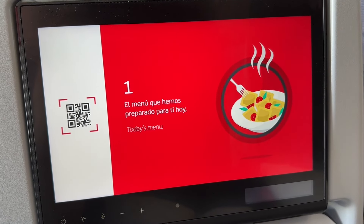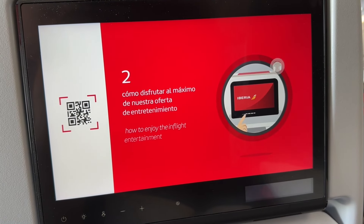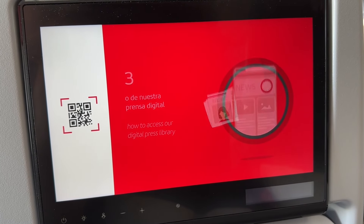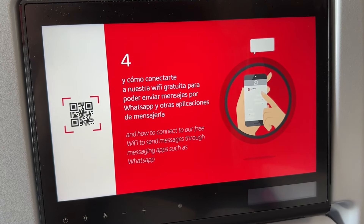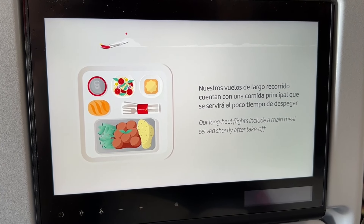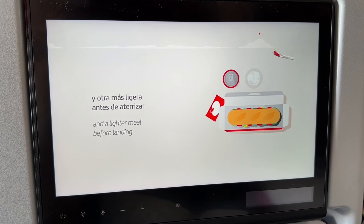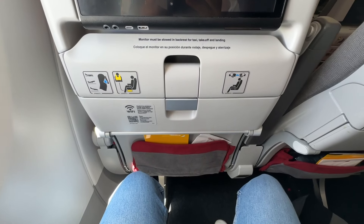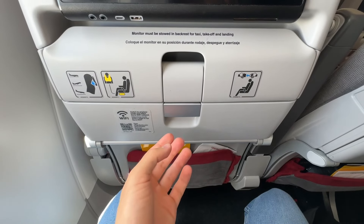Something I find really cool about Iberia is that they clearly outline all services customers can enjoy during the flight in a video. That includes free messaging during the flight. They also provide a timeline of the meals and when they will be served — no more guessing required. Let's deploy the tray table and get ready for our first meal.